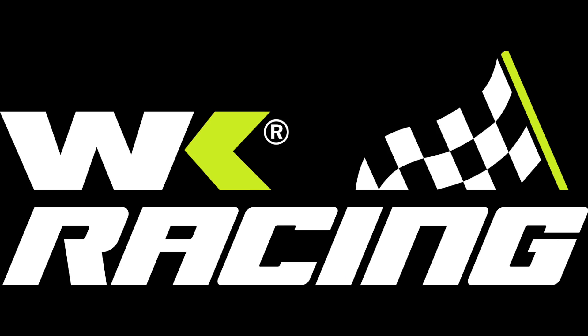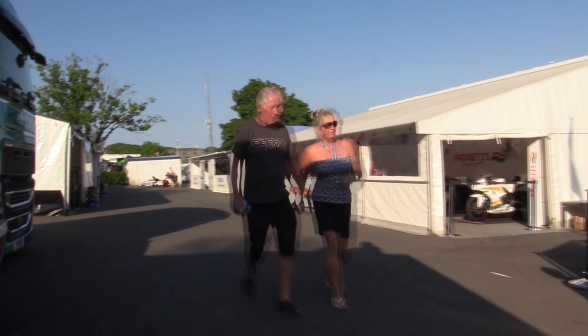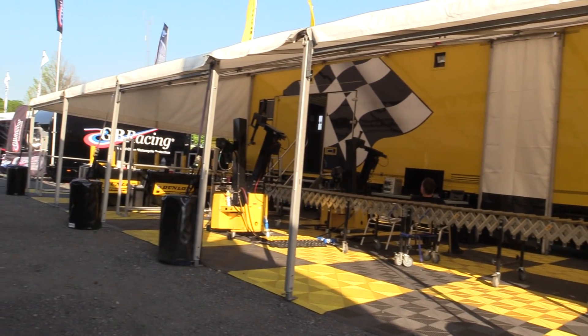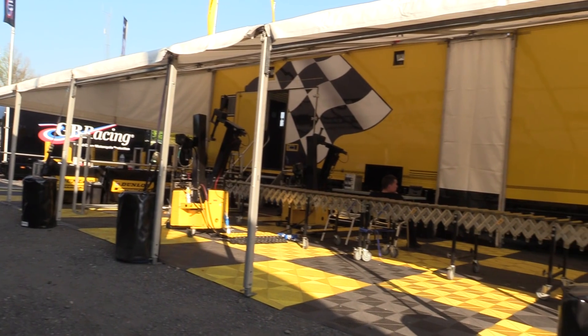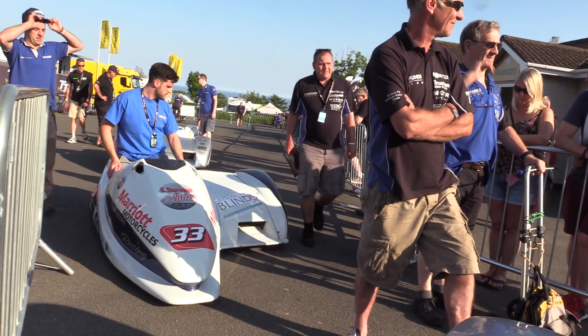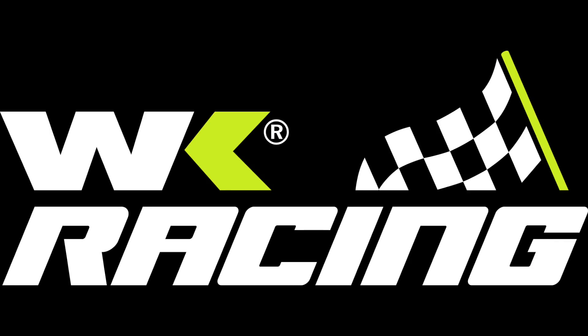Gary Johnson's just gone out on his WK CF Motor bike for the first practice. I'm here with Gary Johnson who's just come back from his first practice on the WK CF Motor bike. So how did that go for you Gary?